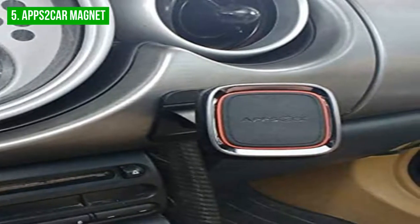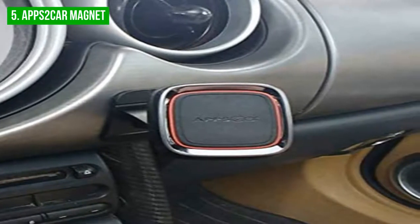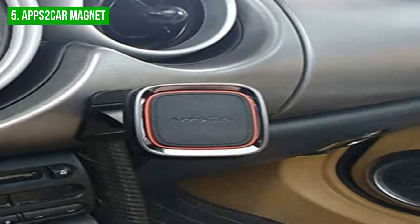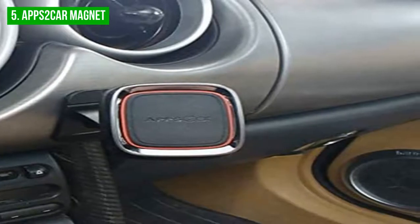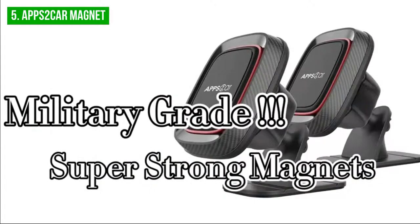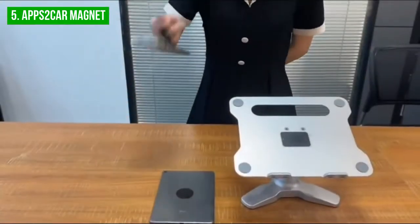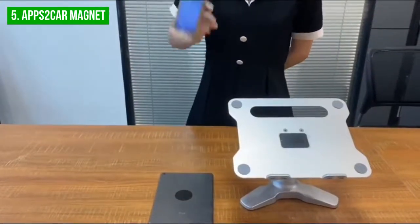Additionally, the Apps2 car magnet phone car mount is compatible with iPhone series, Samsung Galaxy S20, S10, S9, Note 9, LG V40, and other magnetic-enabled devices. It features a rubber bed with an adhesive that adheres to any flat surface, such as the back of your phone or directly to the dashboard, for use on the road.